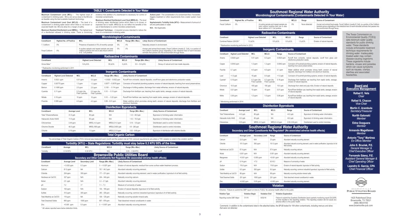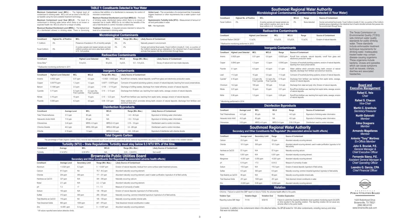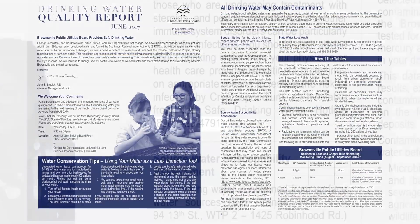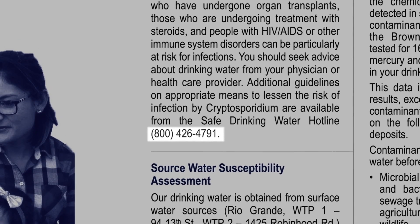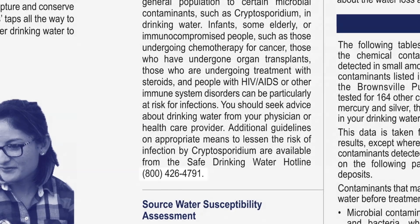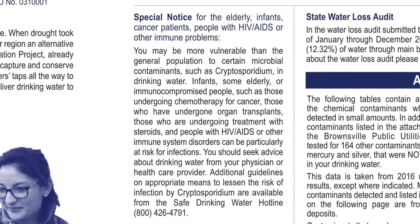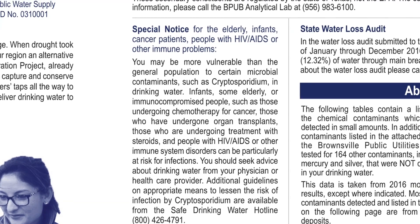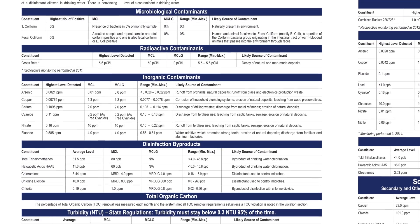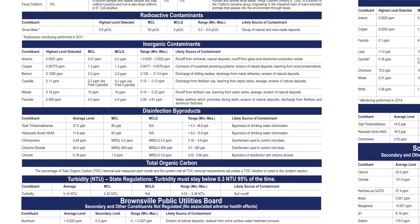The CCR also tells you about the source water — where you are getting the water from and what contaminants are present in your source water. When you open your CCR, you have the hotline number for the EPA, a caution notice for people with health conditions or immunocompromised citizens to be careful, and tables with all analytical data about source water and the different contaminants tested. BPUB is recognized as a superior water quality system.